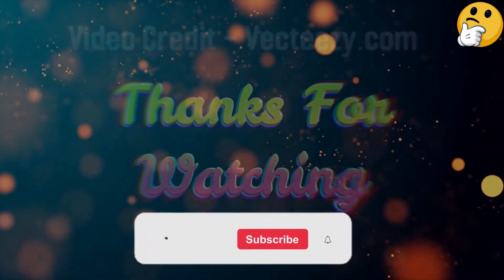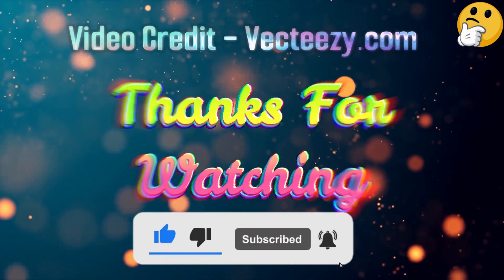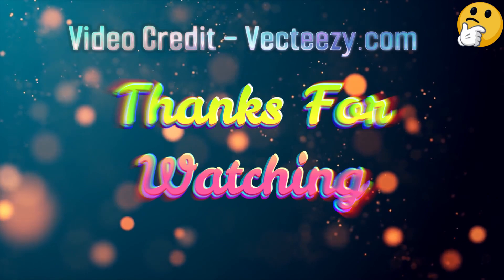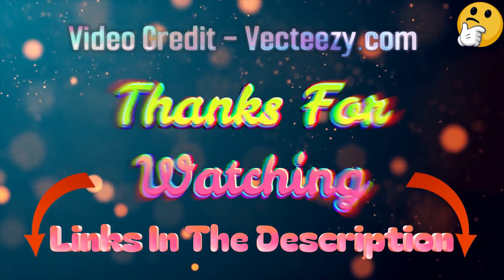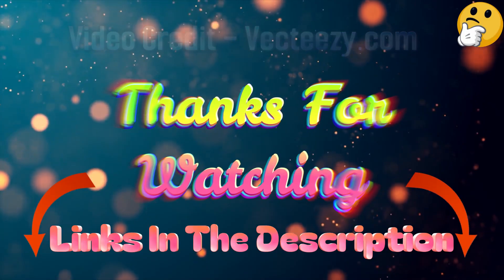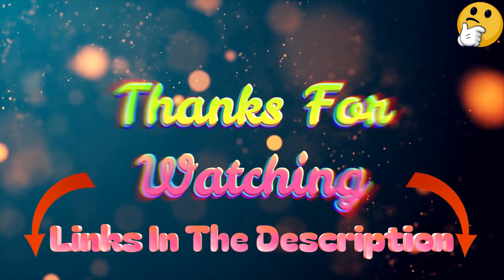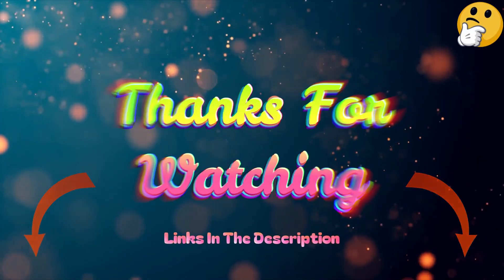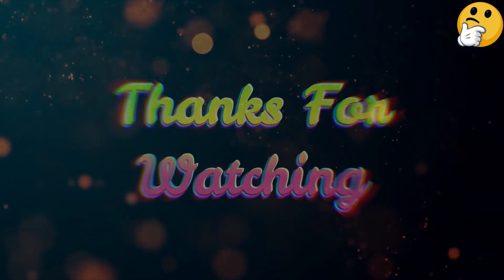That's all from me. I post informative videos on a daily basis, so subscribe to my channel and turn on the bell notification. Please read my description for additional information or to find out the price of the goods. Please leave a remark if you have any problems so that I can assist you further. Life is short, so make the most of it by using our wonderful products that will make your life easier. Thank you for viewing, and have a wonderful day.